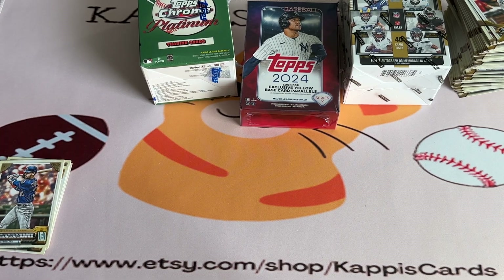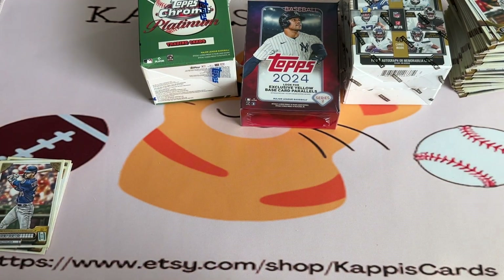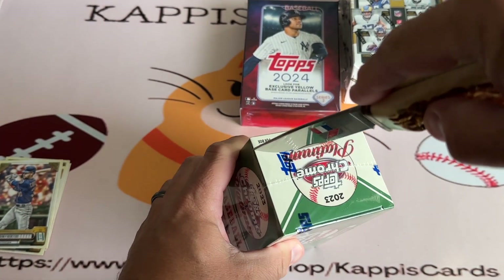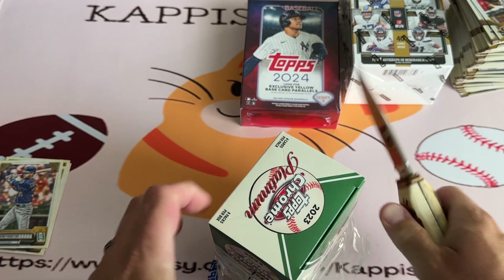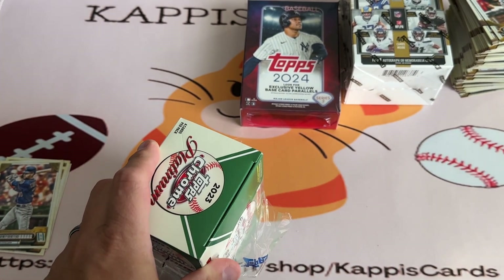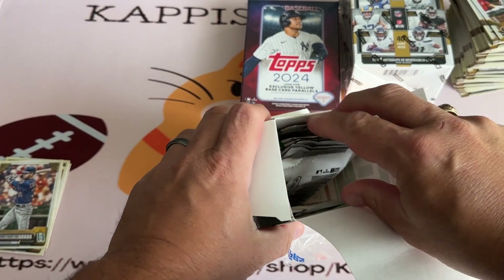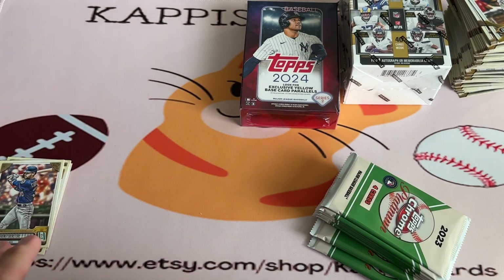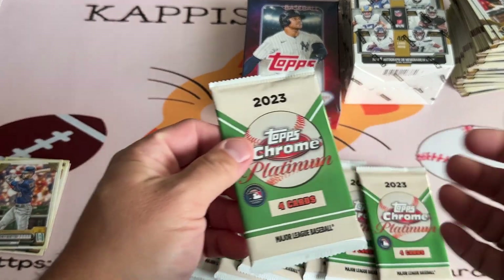I've still got that big football card pile that I'm going to start going through sometime next week — look for those videos on the channel. I'm putting this out today, it's Saturday. Then I'll put out the 24 Series 2 box that I actually filmed a few days ago, but when I hit the Otani rookie I bumped it, and I'll set it up to go out while I'm doing a little travel over the next few days.